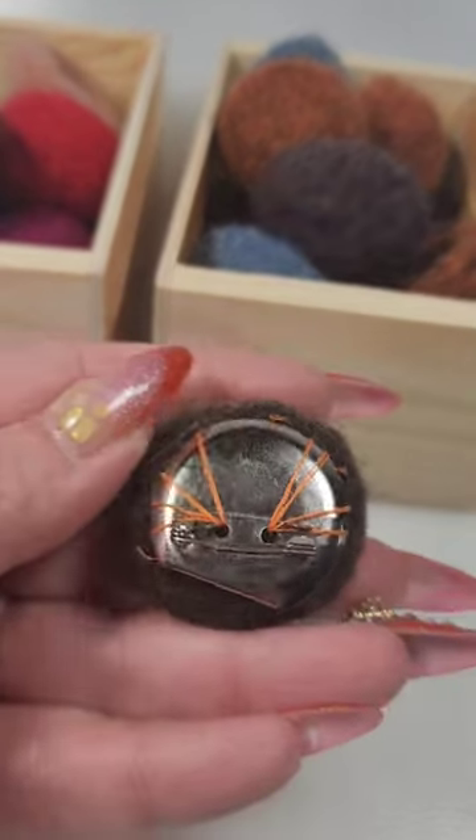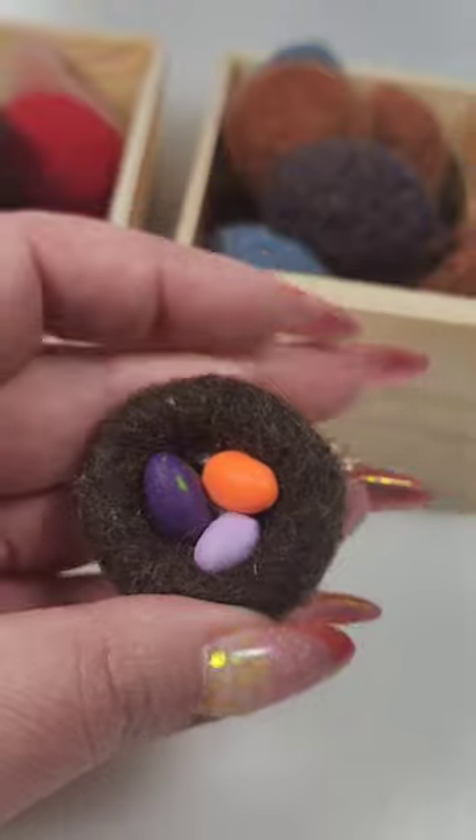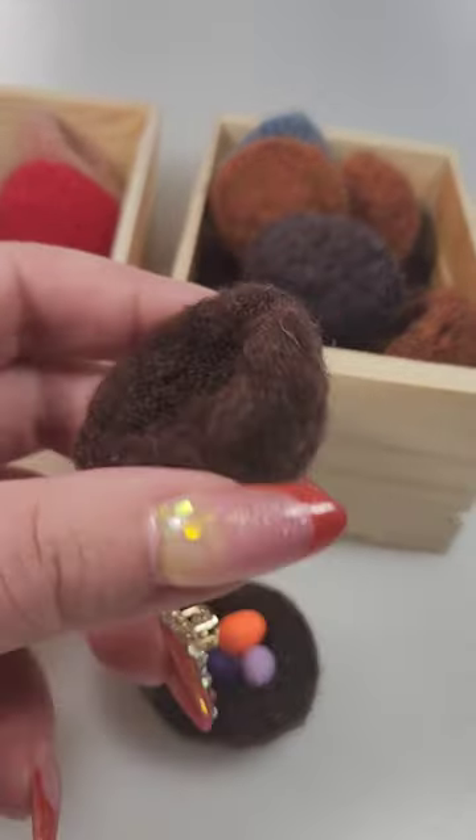About 13 years ago, I used to make these cute little nests with eggs. They're very popular in the spring and for Easter. I took that as inspiration and created more nests.